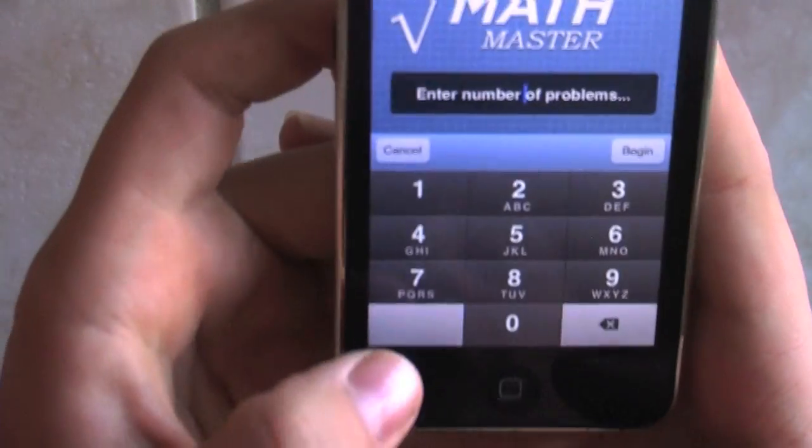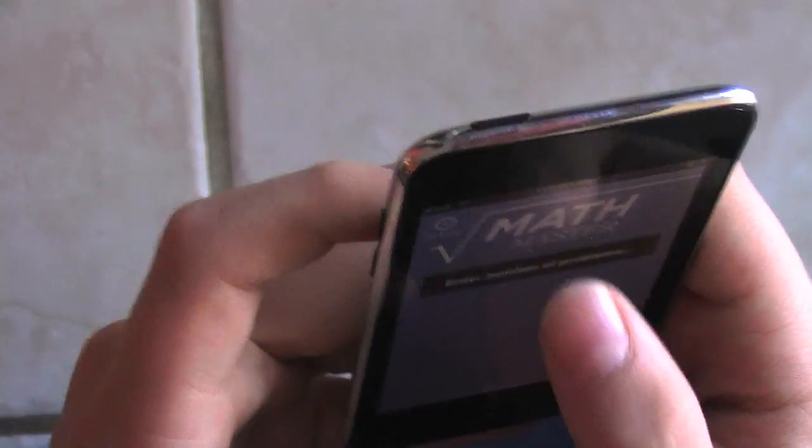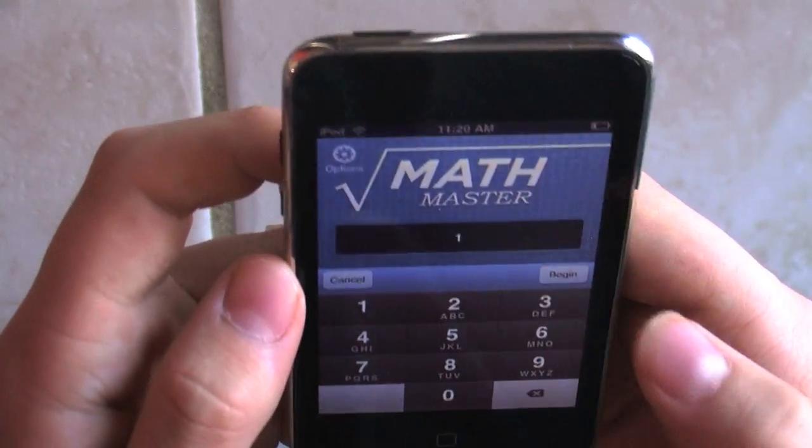What we're going to do is we're going to type in the number of problems we want to do. And I'm only going to do one. All right, let's begin.